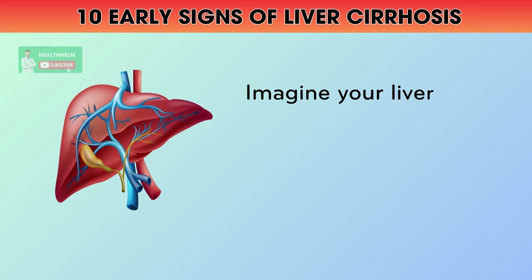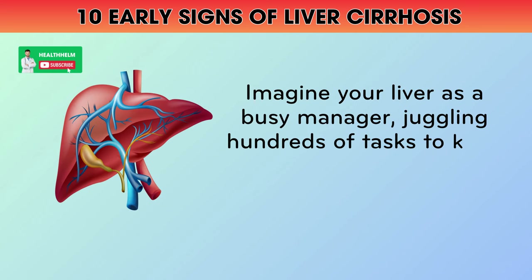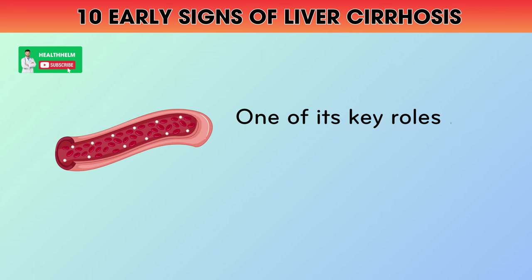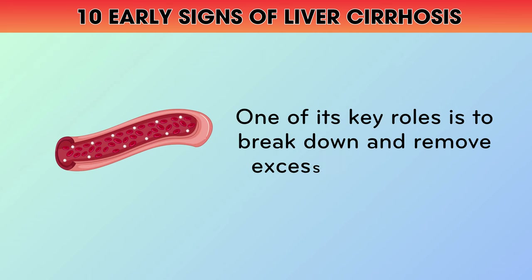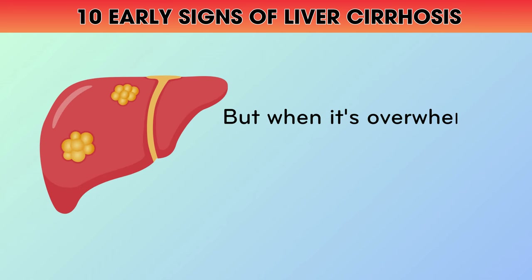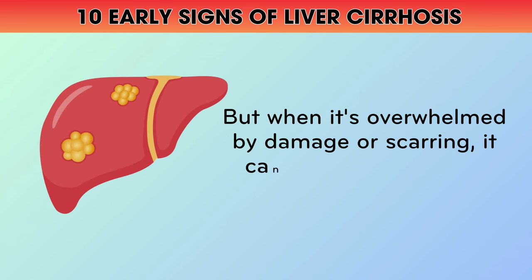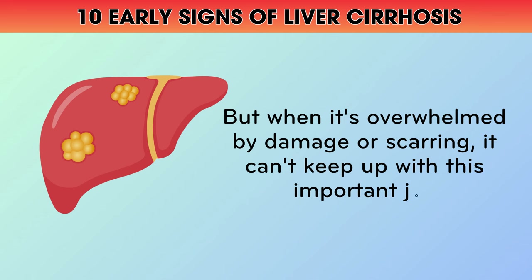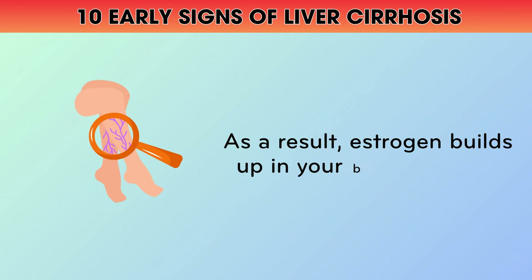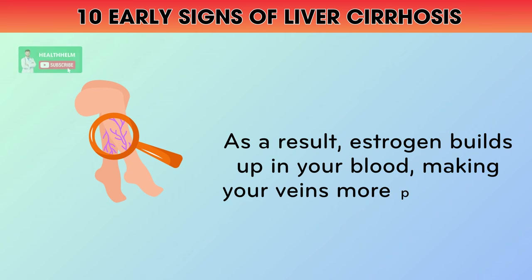Imagine your liver as a busy manager, juggling hundreds of tasks to keep your body running smoothly. One of its key roles is to break down and remove excess hormones like estrogen. But when it's overwhelmed by damage or scarring, it can't keep up with this important job. As a result, estrogen builds up in your blood, making your veins more prominent.